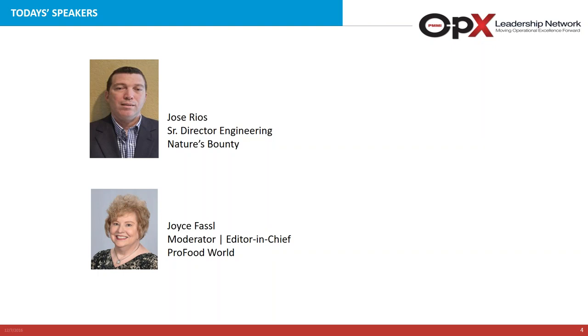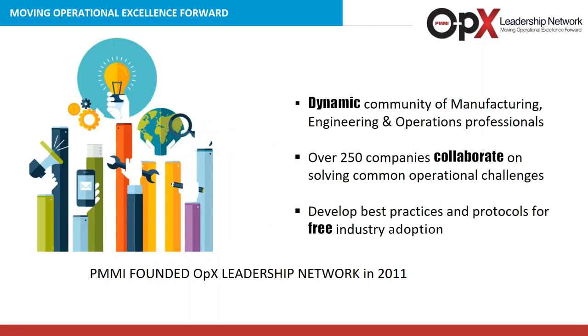Before our main presentation, I'd like to turn the discussion over to Steve Schlegel, Managing Director of PMMI's OPEX Leadership Network. PMMI founded the OPEX Leadership Network in 2011, and over these past five or so years we have had the distinct pleasure to build a very dynamic community of manufacturing, engineering, and operations professionals. The focus is to bring in over 250 companies who now collaborate on solving common operational challenges that are non-proprietary and non-competitive, developing industry best practices available for free download on our website.